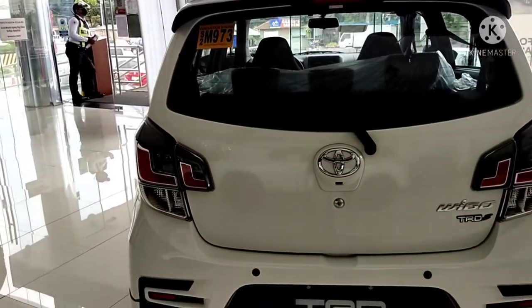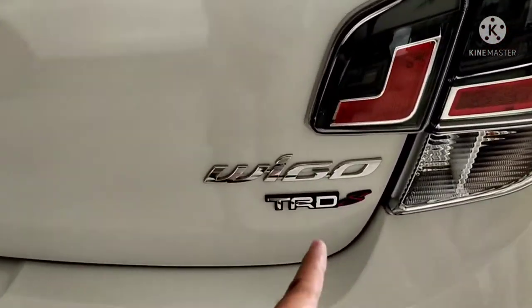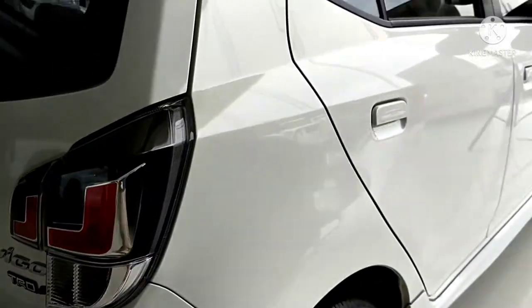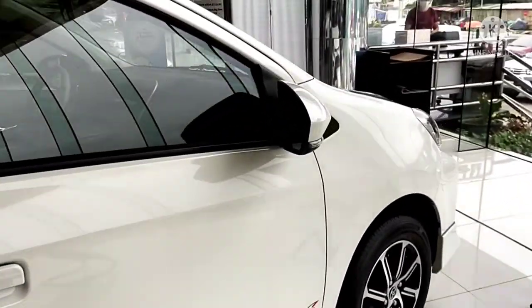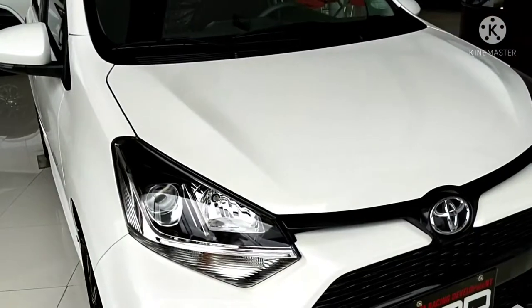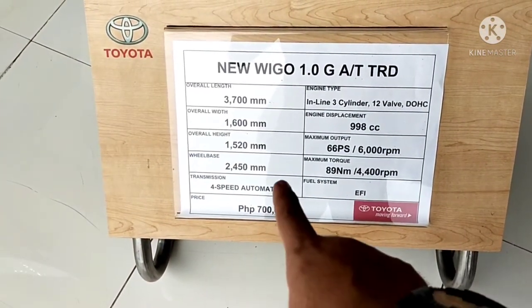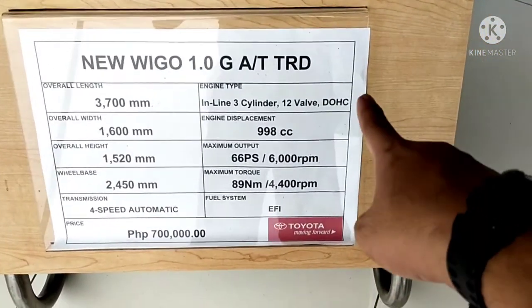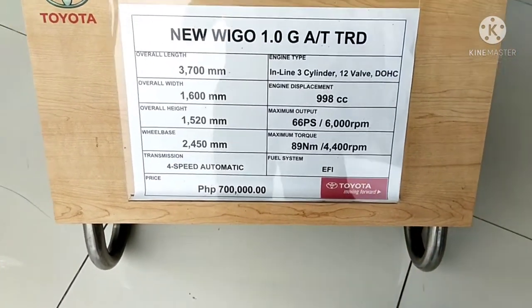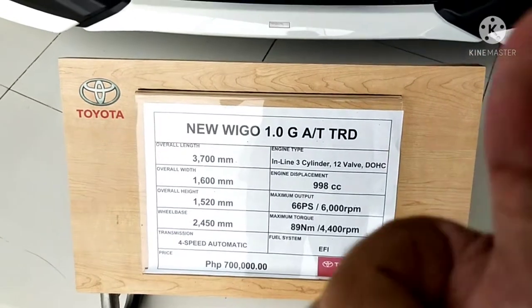Look at the tail lights — amazing. The TRD variant for the Toyota Wigo. Notice the side with the TRD sticker — TRD S. Maybe S means sports mode — correct me if I'm wrong, comment below. It's a 1.0 G automatic TRD variant, already dual overhead cam. Wow, amazing.